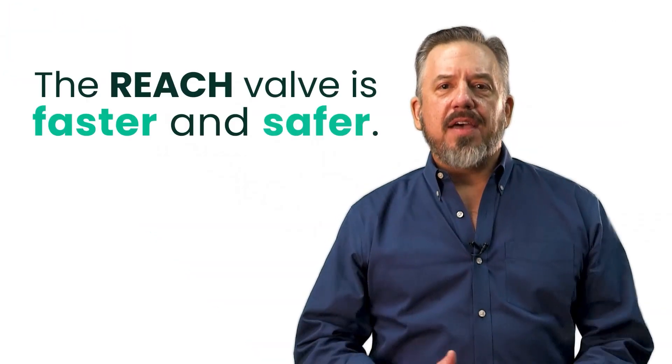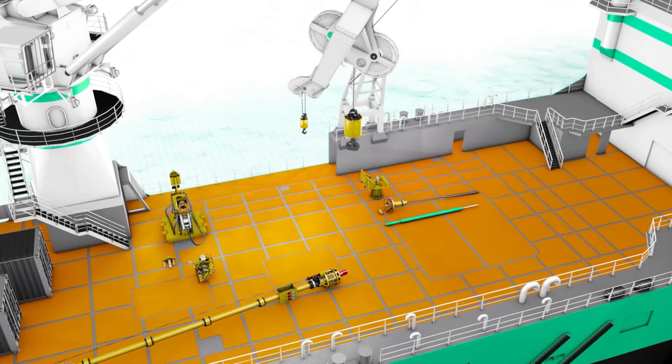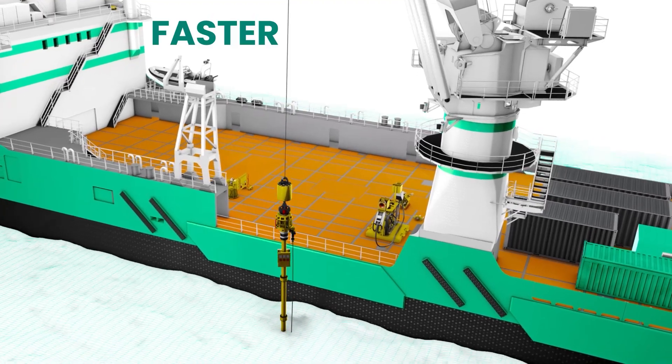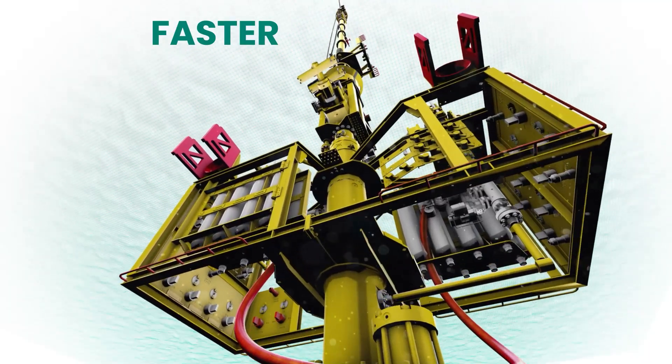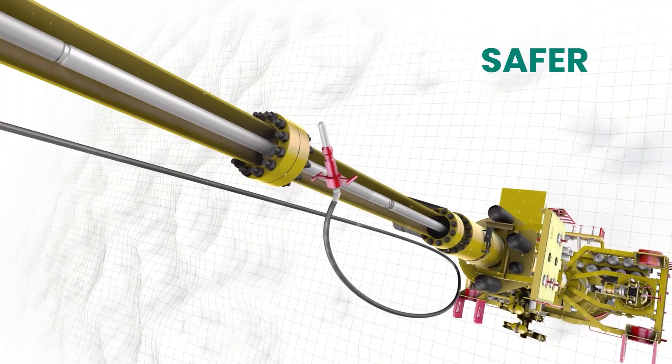The REACH valve is faster and safer. A major rig workover is a large-scale, time-consuming operation. The REACH valve only requires a light well intervention vessel to perform the job and is deployed within the existing completion. That means it can be deployed in about half the time.